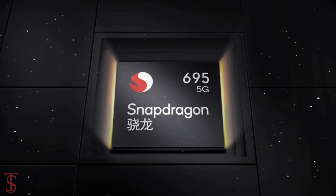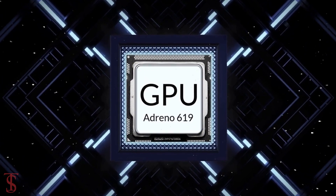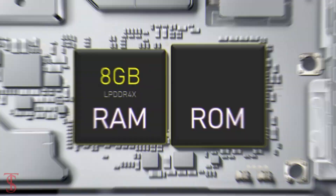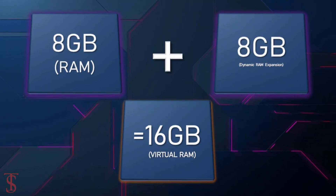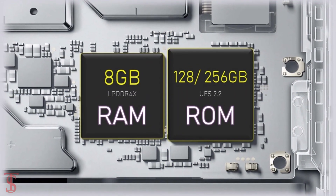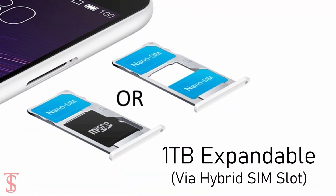The phone is powered by the Qualcomm Snapdragon 695 chipset paired with an Adreno 619 GPU. The smartphone packs 8GB of LPDDR4X RAM, expandable by another 8GB using internal storage, and it has 128GB or 256GB of UFS 2.2 storage, further expandable up to 1TB via a hybrid micro SD card slot.